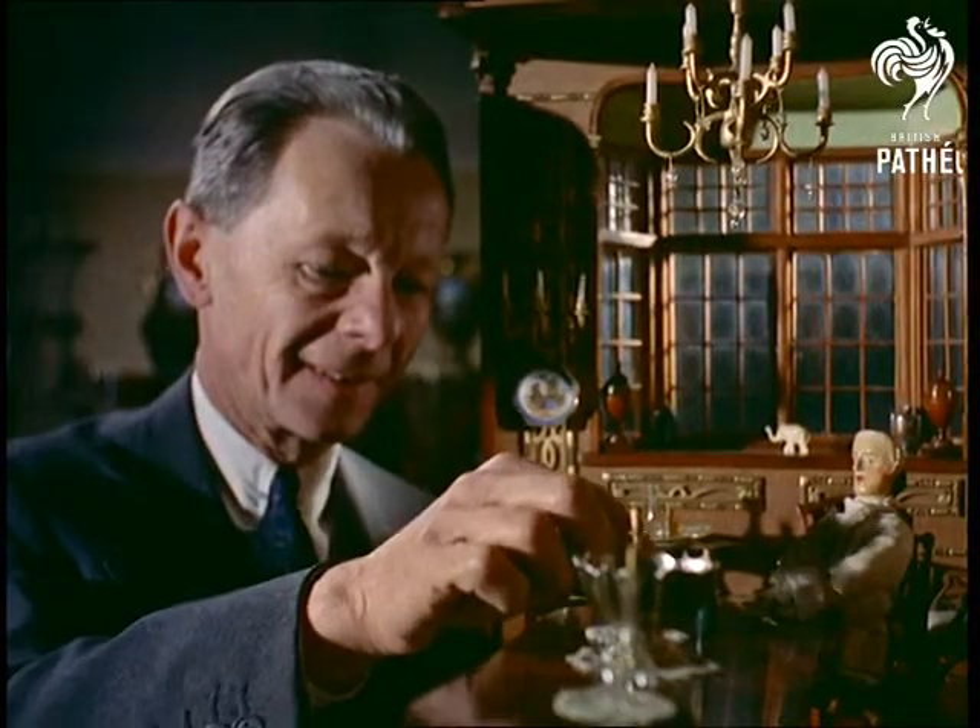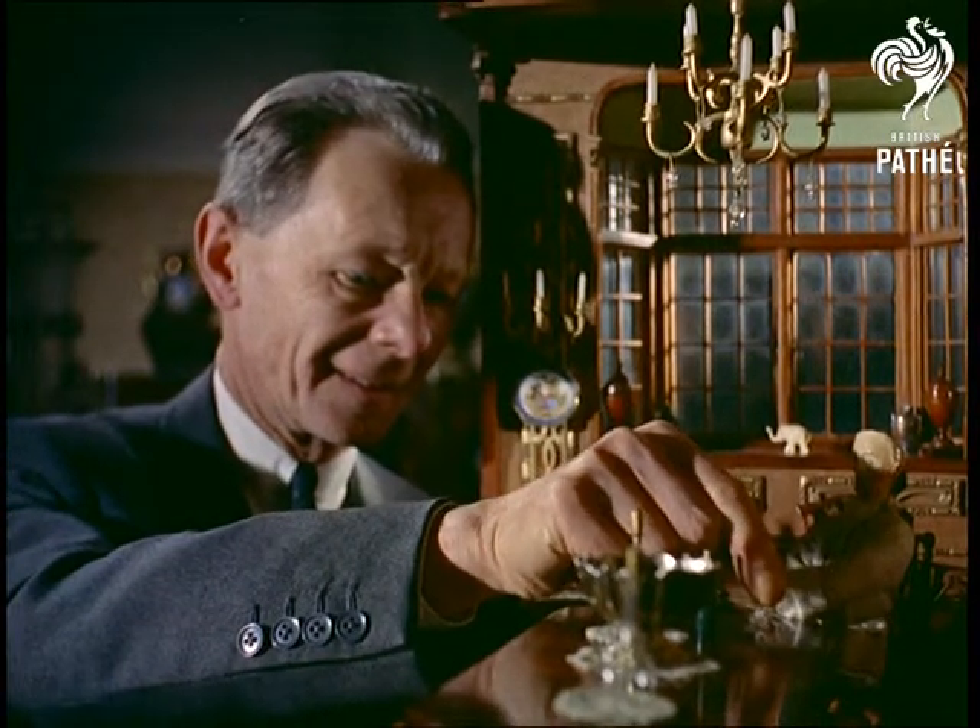Altogether, a fine tribute to a master of two forms of art.